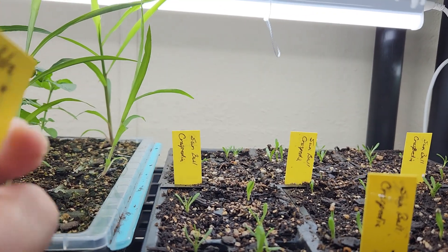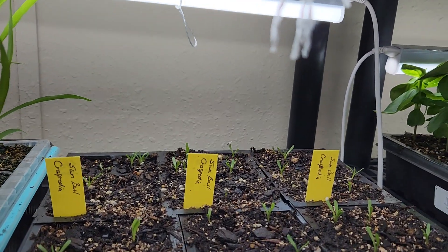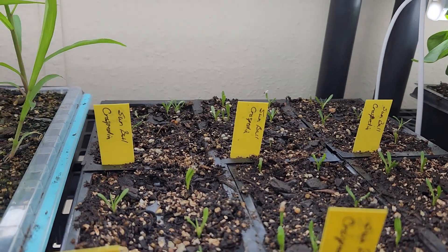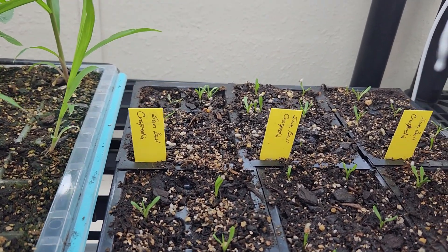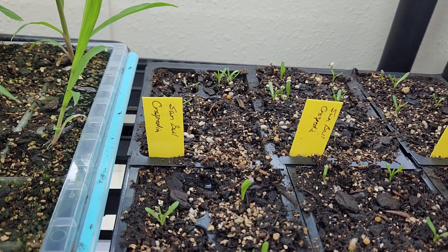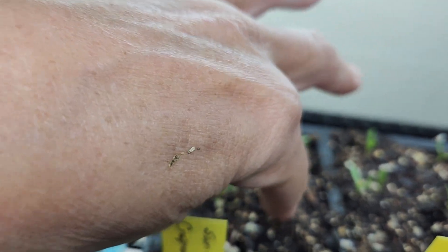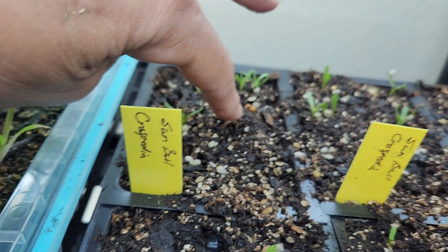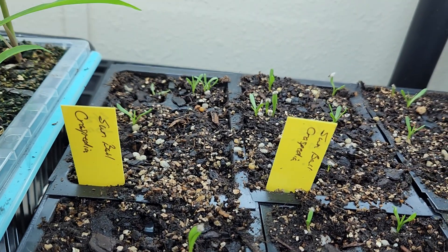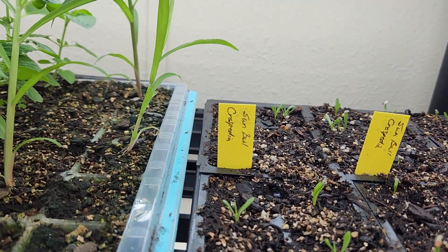This sambal crispedia I just sowed on the 12th of February and I haven't even thinned it out yet — kind of waiting to see how much comes up. I've got a couple in back but an empty cell right here, so if it doesn't come up I may move some of those. Let's go ahead and go down to the next shelf.